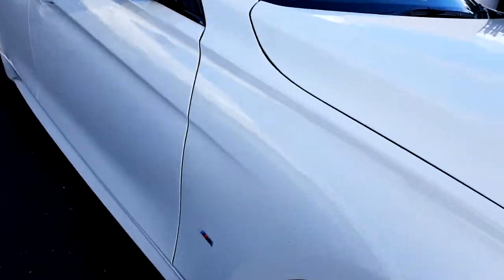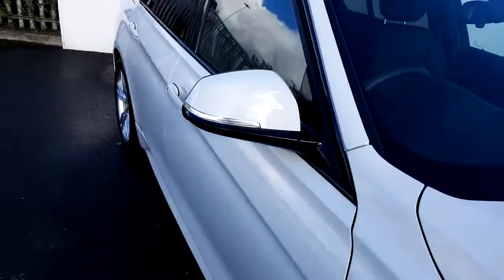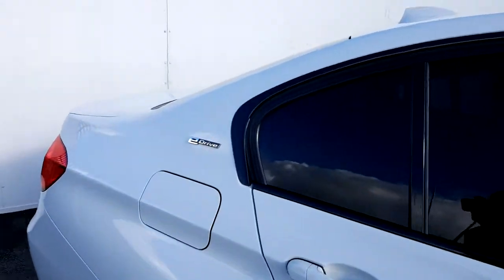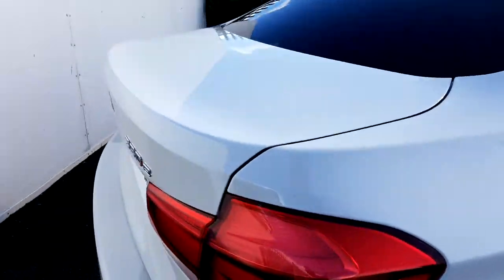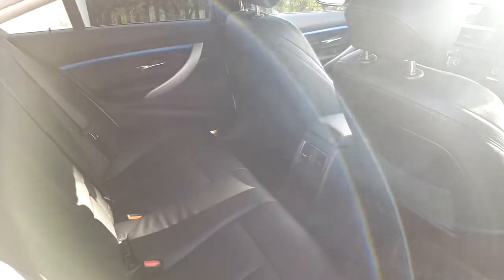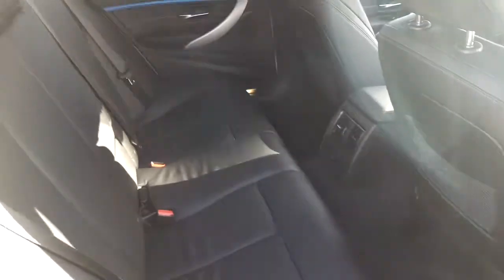As we go towards the back, there are M Sport badges to the side, sun protection window glass, high gloss surround around the window frame, and a chrome strip on the side as well. There is also a very spacious automatically opening boot, which is very handy for putting your luggage away. The interior of this 330e is black Dakota leather with estuary blue stitching.